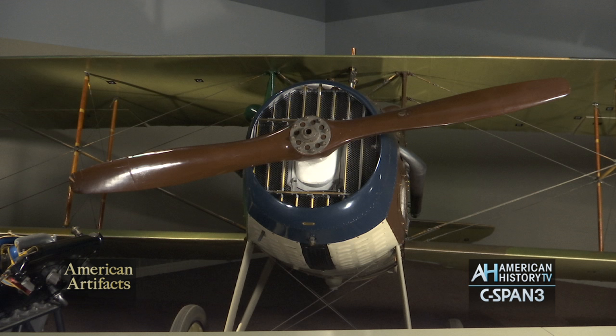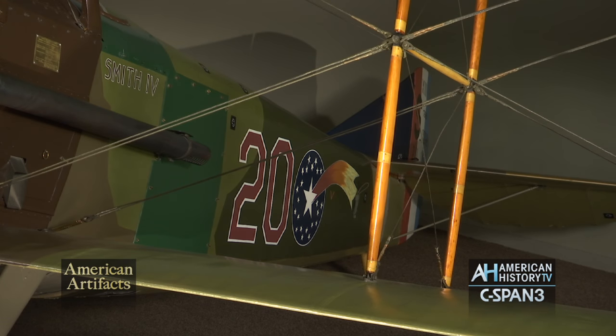As 1917 proceeds into 1918 and with the entry of the United States into the war, you have American Air Service pilots coming into the Western Front, and they're being equipped with French aircraft. There's not a front-line ready American fighter for the conflict. This particular SPAD-13 that you see here is in American Air Service markings. It was built by one of the manufacturers contracted to make SPADs — there were 8,400 SPADs made total — and the 22nd Aero Squadron was assigned this airplane.